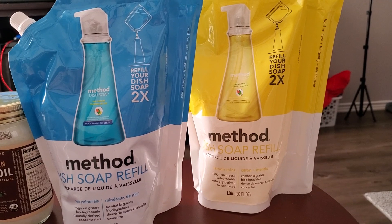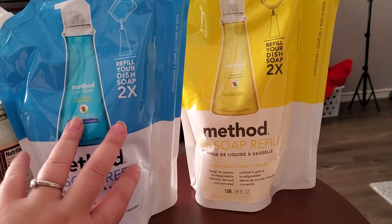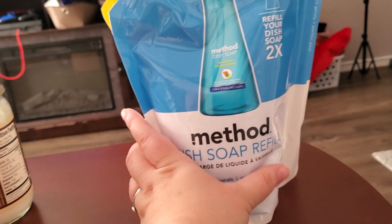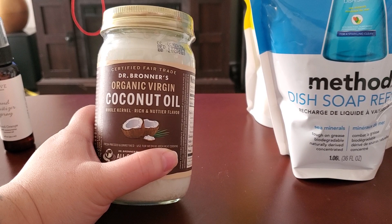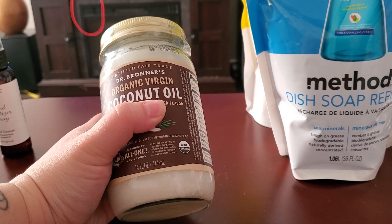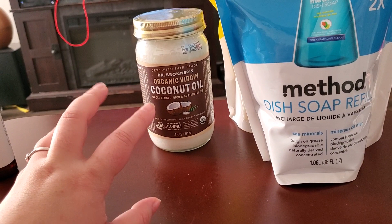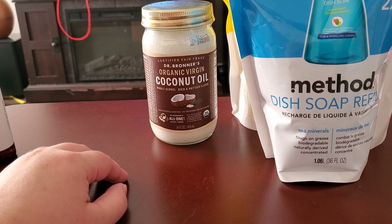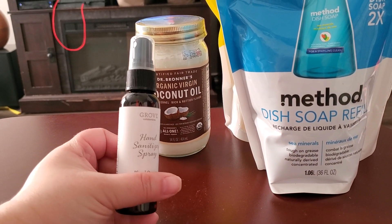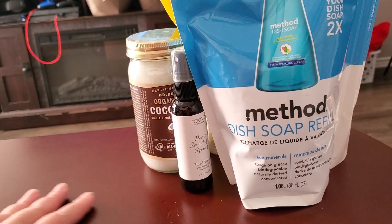If you like it real thick it would give you two refills, but I water it down a little so I get three. I got the lemon mint and the sea minerals again — I meant to get two lemon mint since I like it a little better, but I forgot to change the scents. I also got another coconut oil; this stuff smells amazing and everyone in my family's been using it, so I grabbed one for backup. I got a free hand sanitizer spray with it too.